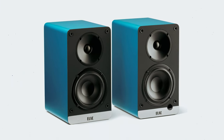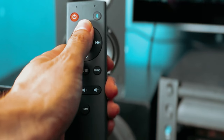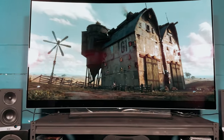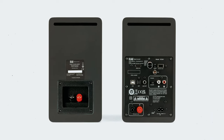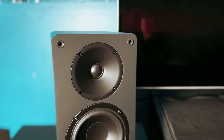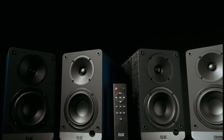Additionally, the built-in Phono EQ enables you to connect a turntable directly to the speakers, providing a hassle-free way to enjoy your vinyl collection. Bluetooth connectivity is another highlight, allowing you to stream music from your phone, tablet, or computer with ease. The Aptix technology delivers high-quality sound, ensuring your music sounds as clear and detailed as possible. Overall, the Elac Debut Connex offers a combination of impressive features and excellent audio performance in a compact package, whether you're listening to music, watching movies, or enjoying vinyl records.